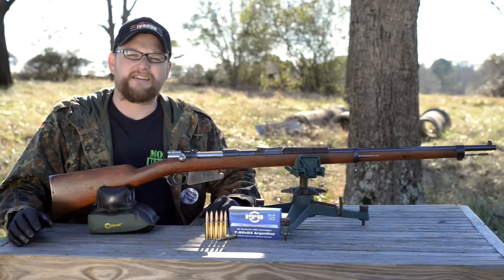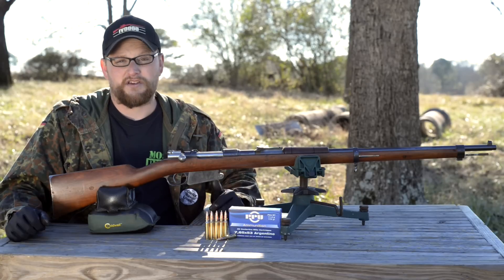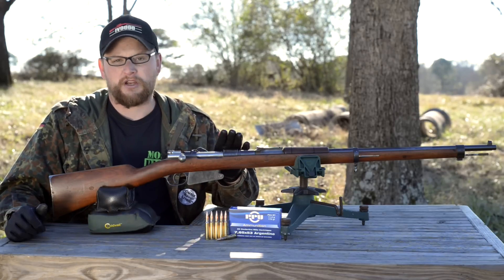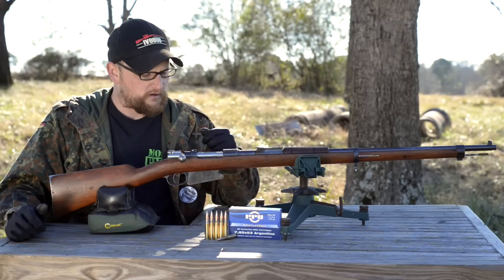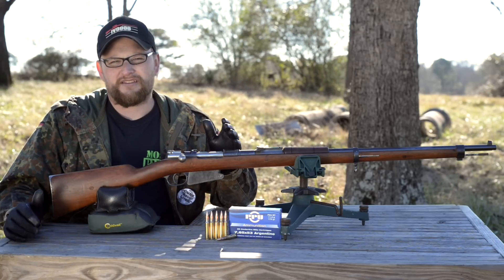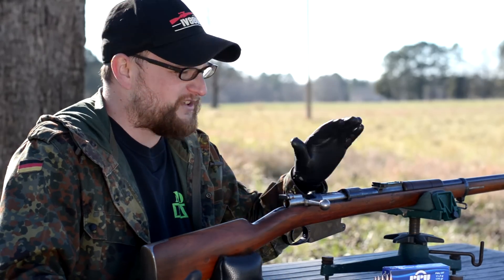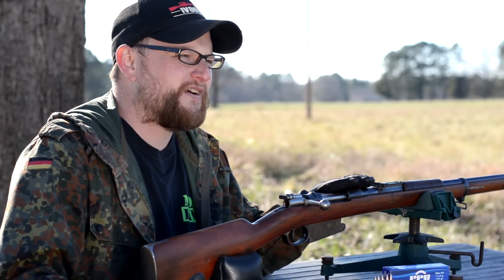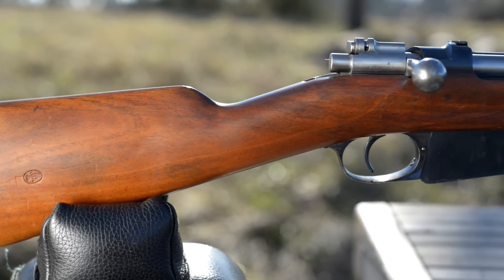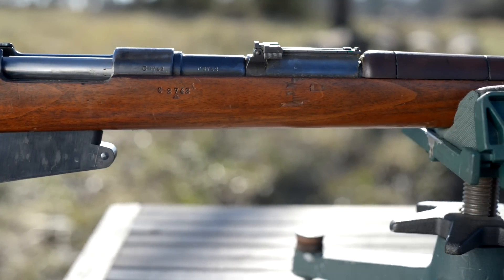The Mauser brothers were enterprising businessmen, and they wanted to produce a rifle they could sell for export. They did go to the German government with the 1891 to try to sell it to them. The 1888 Commission rifle was still in use, so it was only about a three-year period between when the War Commission developed the 1888 and when the 1891 was developed. The first batch of 1891 rifles were delivered to Argentina — they were the first country to say they wanted it — and this really is the first truly modern rifle ever produced.